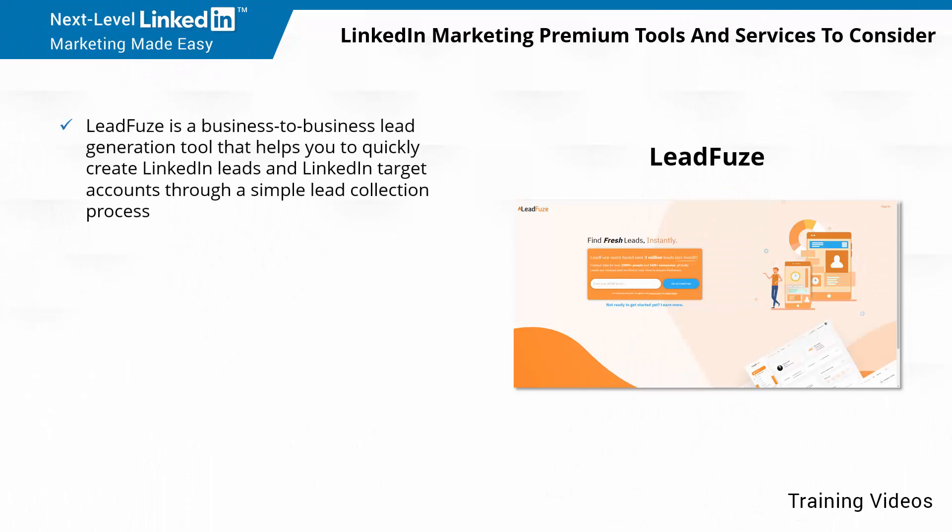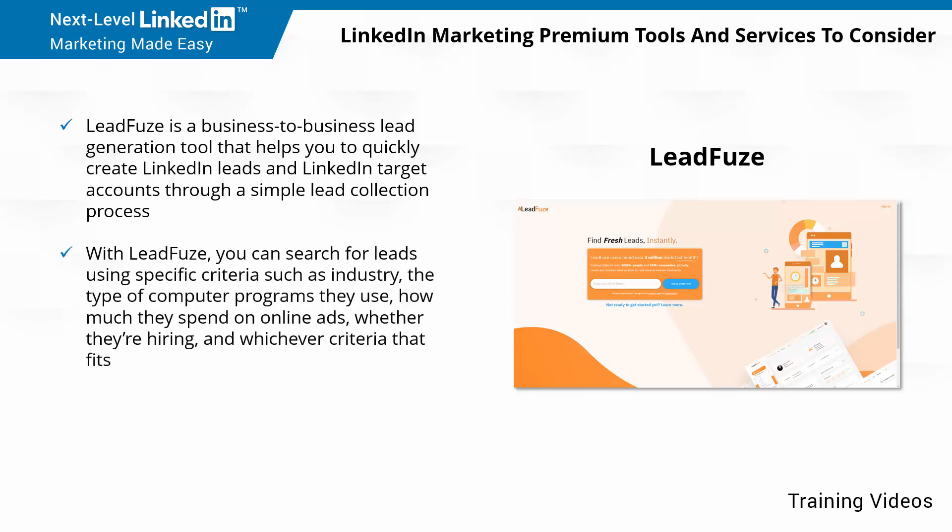LeadFuse is a business-to-business lead generation tool that helps you to quickly create LinkedIn leads and LinkedIn target accounts through a simple lead collection process. With LeadFuse, you can search for leads using specific criteria, such as industry, the type of computer programs they use, how much they spend on online ads, whether they're hiring, and whichever criteria that fits.